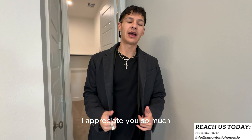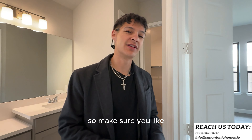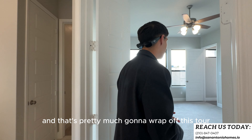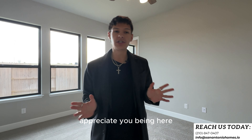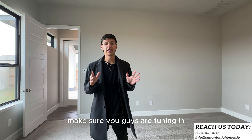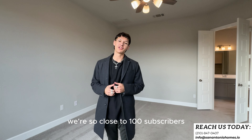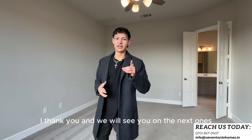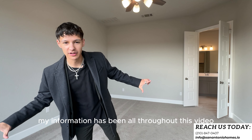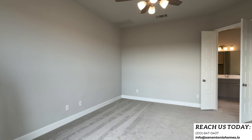Guys, if you've made it this far, I appreciate you so much — that means you like me and you like watching these tours. So make sure you like, comment, and subscribe. That's going to wrap up this tour. We've been seeing the channel grow and we're so close to 100 subscribers, so we'll do a little mini giveaway. My information has been all throughout this video — reach out to start your home buying journey. I'll see you on the next one.